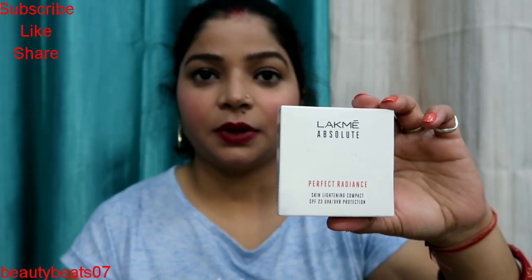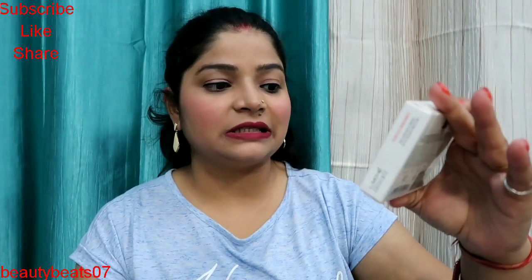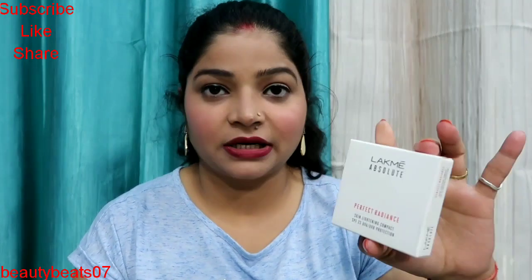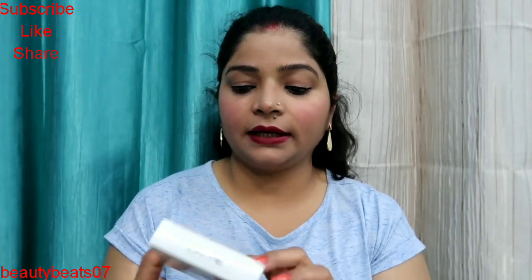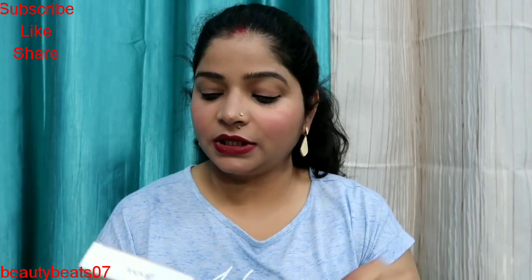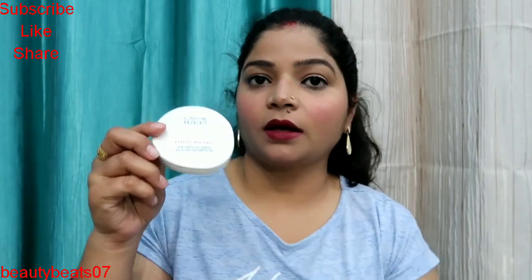The cost of this kajal is 199 rupees. Next product is compact powder, which is Lakme Perfect Radiant Skin Lightening Compact SPF 23, UVA and UVB protection. It is a perfect product and its price is 180 rupees.